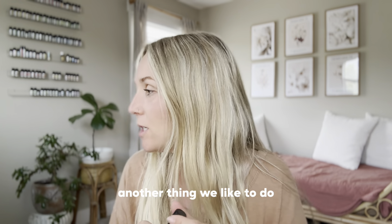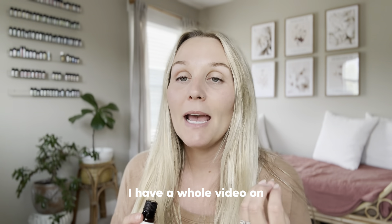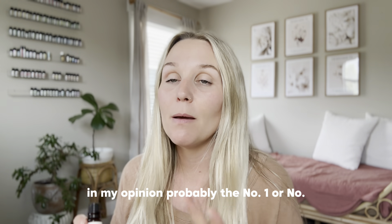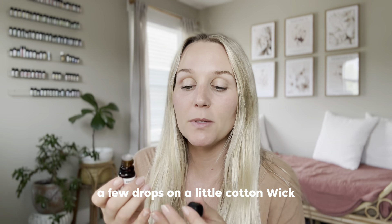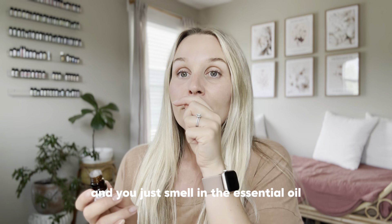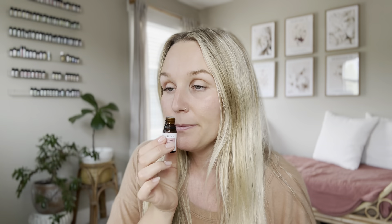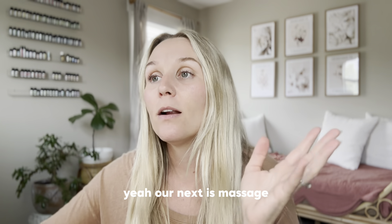Another thing I love is an aromatherapy inhaler — I have a whole video on how to make one. In my opinion they are probably the number one or number two most effective ways to use essential oils. You basically put a few drops on a little cotton wick that goes into a small plastic or aluminum inhaler, and you just inhale the essential oil. Direct inhalation is super powerful and effective.